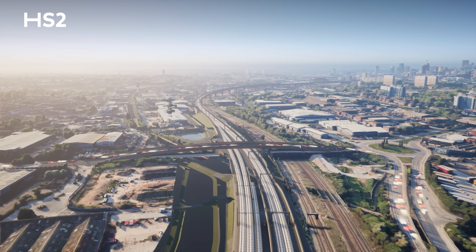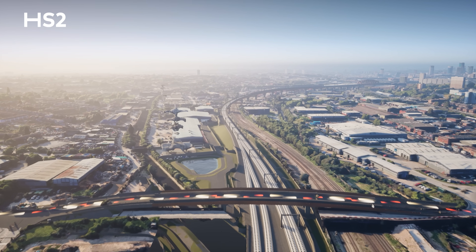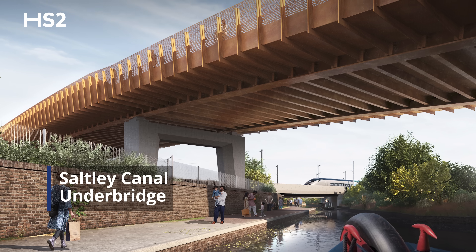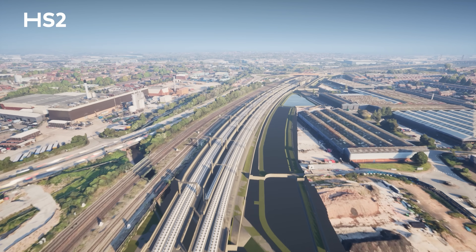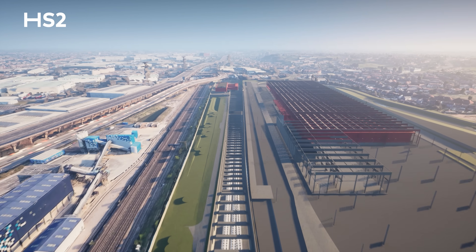After passing under the bridge, trains will pass over the Saltley Canal just two miles from Birmingham city centre. Here we encounter the Saltley Canal Underbridge, a vital piece of infrastructure that will carry the High Speed 2 line across the Grand Union Canal. This structure is split into two decks — one deck will support the two tracks of the High Speed 2 main line, while the other will carry two tracks connecting to the Washwood Heath depot.